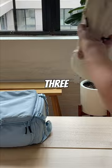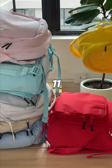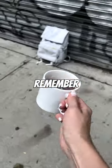Seriously, try it for yourself. And number three: style. This is an obvious one, but make sure you actually want to wear it. That's why we have 11 incredibly fun colors that can match any outfit. So next time you're buying a new backpack, remember...